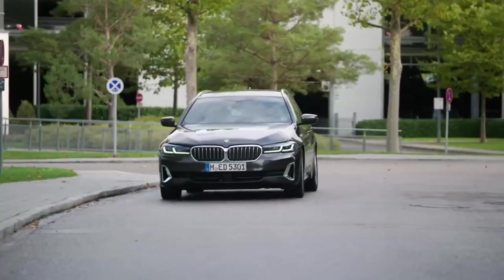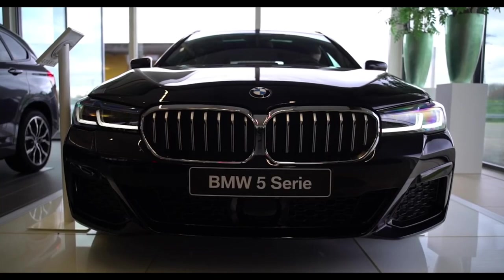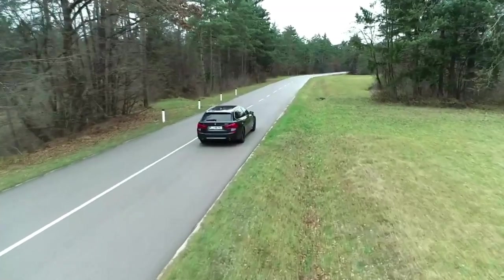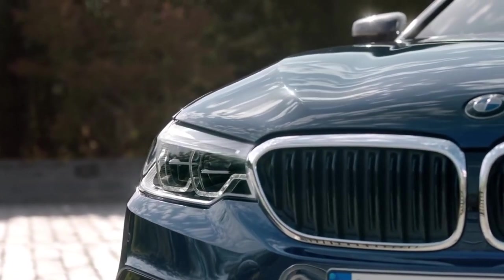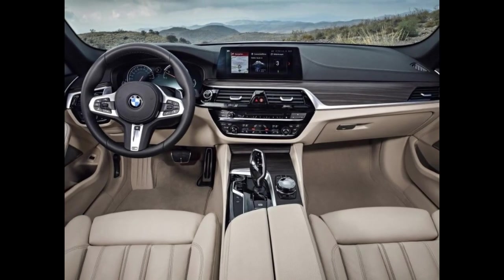The powertrain technology is the most distinguishing characteristic of the 530e and 545e model versions, which are all-new plug-in hybrids. The 5 Series Touring now operates on BMW Operating System 7, with a new cloud-based navigation system, a smart assistant, an additional head-up display, and a 12.3-inch infotainment display.